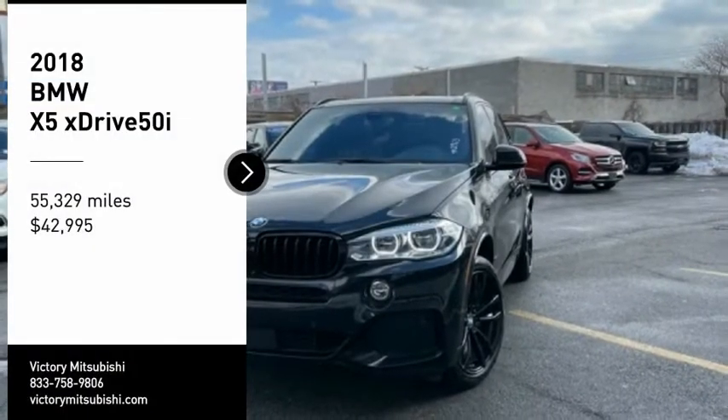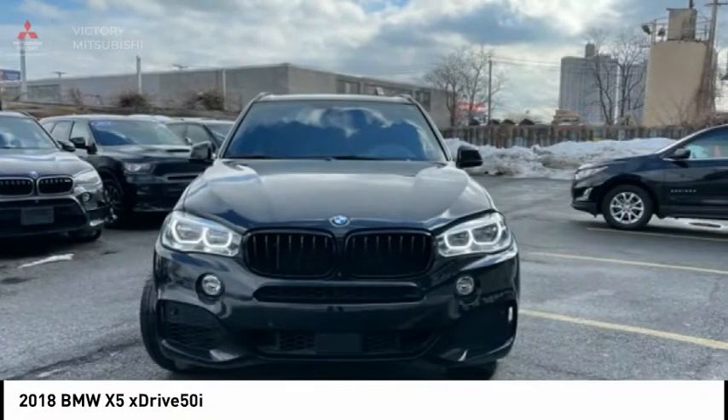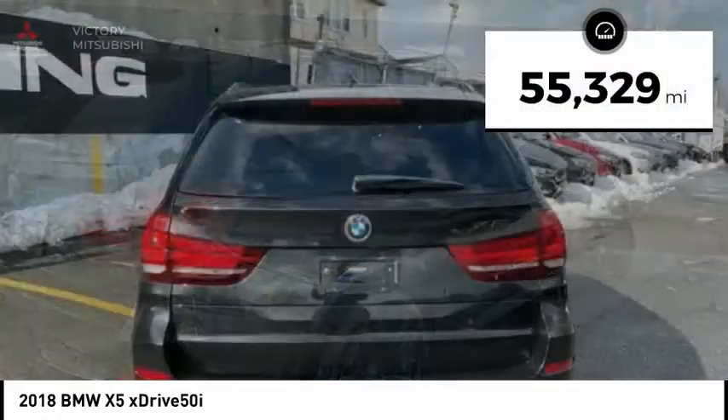You are going to love the 2018 X5. The BMW X5 is an award-winning performance, space, and efficiency vehicle and is priced below $45,000. This vehicle has less than 60,000 miles.